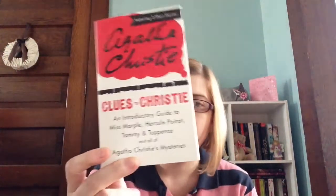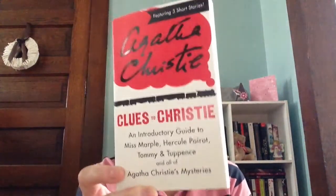The first thing I bought was this little box set — the Agatha Christie Mystery Collection. This was $4.95 and it comes with three books and another little book. This was a good price and I was excited. This is Clues to Christie, an introductory guide to Miss Marple, Hercule Poirot, and Tommy and Tuppence, and all of Agatha Christie's mysteries. It also has three short stories.